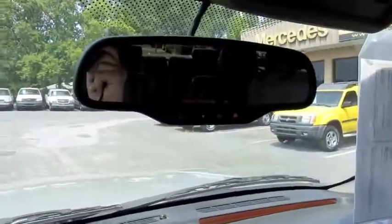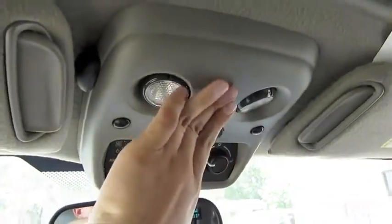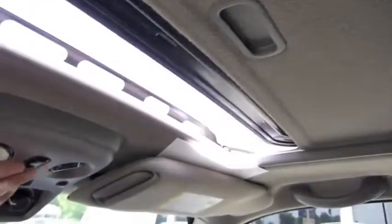Auto-dimming rearview mirror with integrated compass, outside temperature, and OnStar. Rear AC controls, garage HomeLink, and your automatic sunroof.